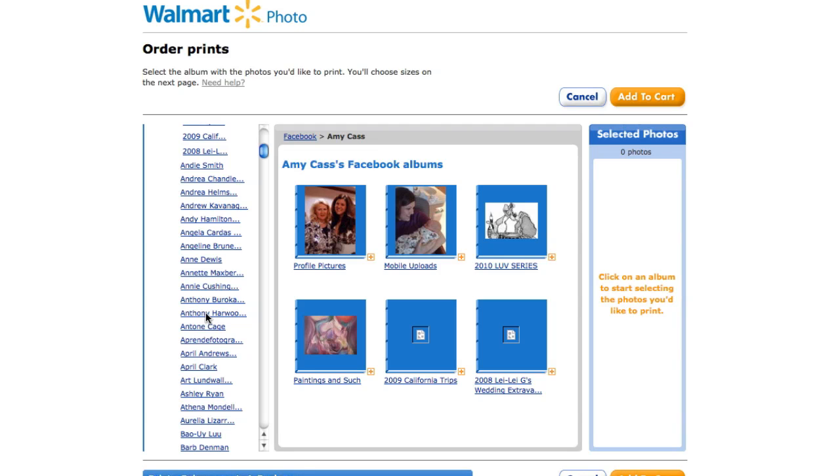So for photographers, this means if you've been tagging your clients in Facebook and they have Facebook accounts, they can now actually grab those photos and print them at Walmart.